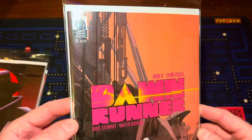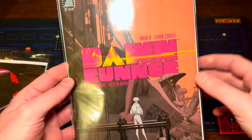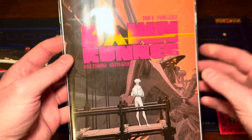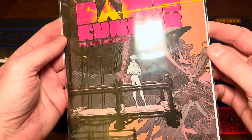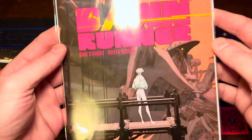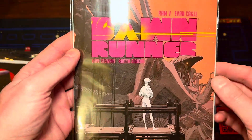A brand new one this week — Dawn Runner. This could be pretty big. Anything from Dark Horse is normally a banger, so definitely worth picking up. Just the art on this is alluring to me. Definitely has these Kipo vibes, if you ever saw that cartoon. Definitely cool, definitely one to look out for.